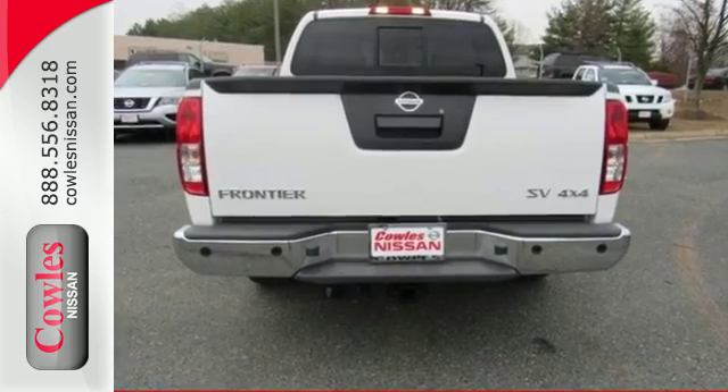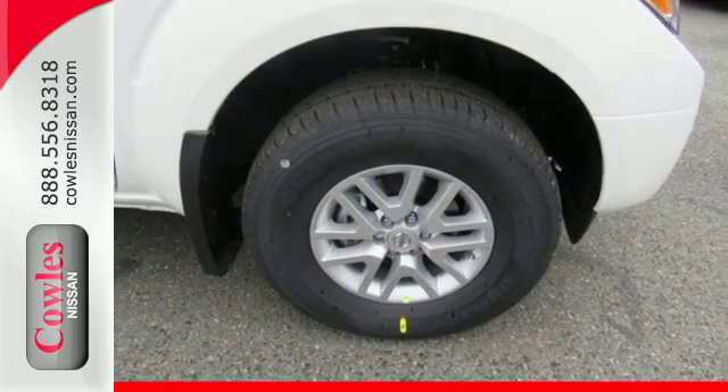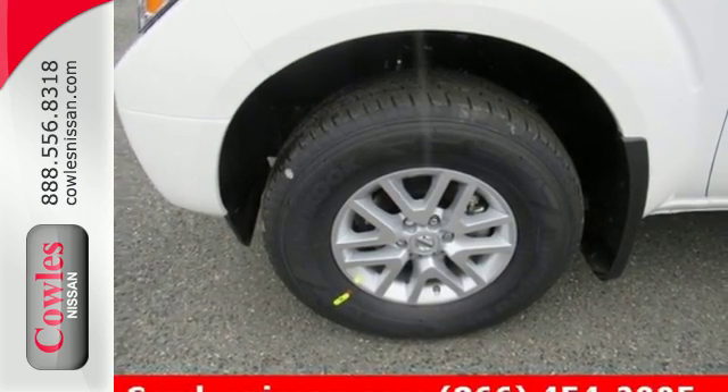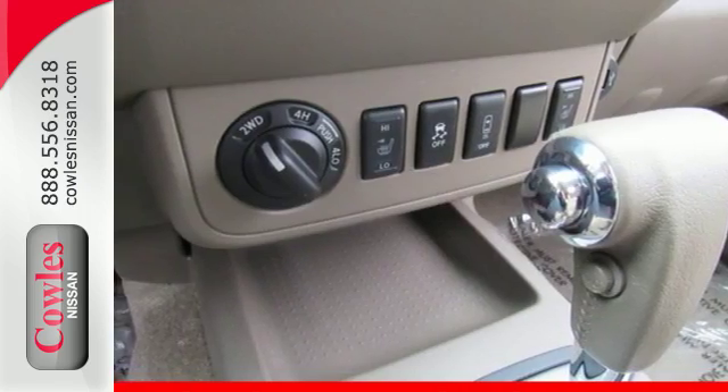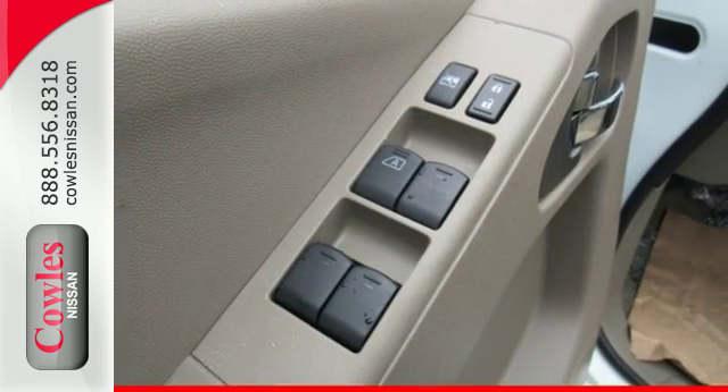Its brains and brawn don't come at the expense of comfort. This is comfort that's also flexible, with smart design doors granting easy access to the back seats that flip up for even more room. All of this comes with Nissan's advanced airbag system helping to protect you and your passengers.